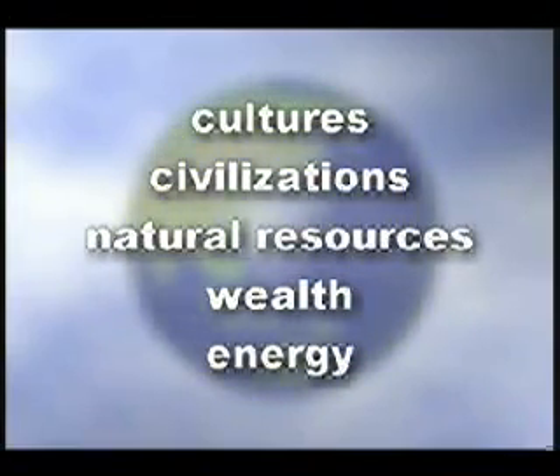Social studies topics such as cultures, civilizations, allocation of natural resources, wealth and energy.